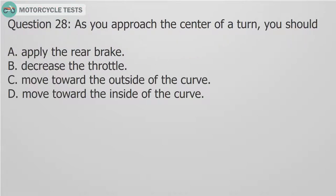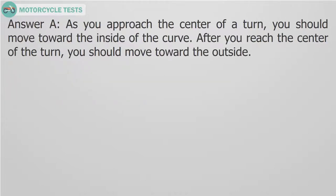Question 28: As you approach the center of a turn, you should — A. Apply the rear brake. B. Decrease the throttle. C. Move toward the outside of the curve. D. Move toward the inside of the curve. Answer A: As you approach the center of a turn, you should move toward the inside of the curve. After you reach the center of the turn, you should move toward the outside.